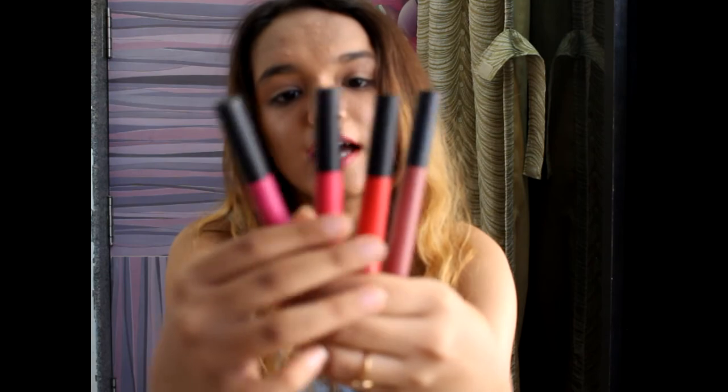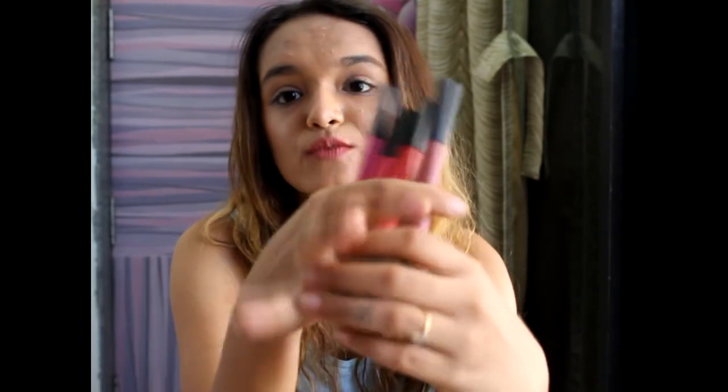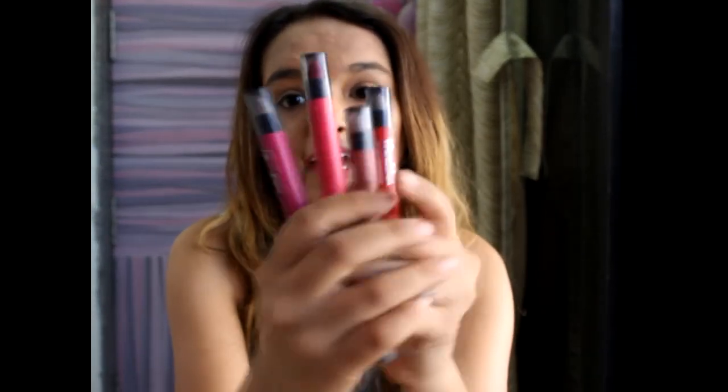Then I got Maybelline Lip Gradations in four shades: Mauve 1, Red 2, Pink 2, and Fuchsia 1. I've posted all the swatches and reviews on my Instagram, so check that out. The best thing about these is they come with a smudger — you can smudge the lipstick and it sets amazingly.